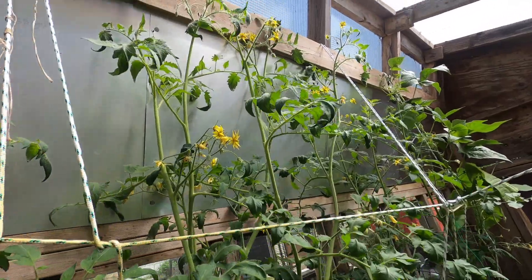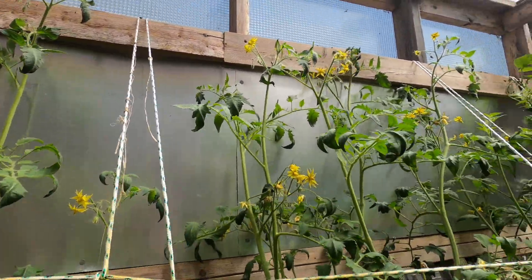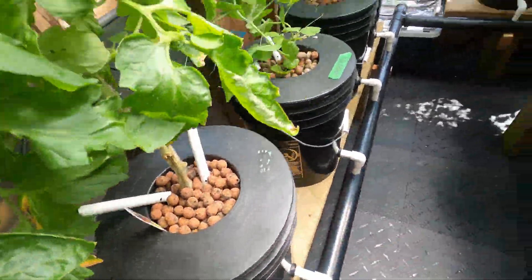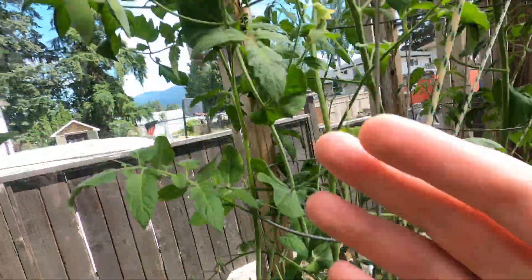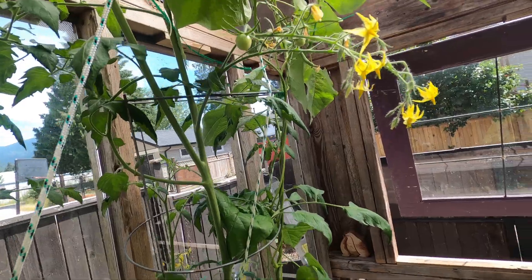Tomatoes are up high. The top of this greenhouse is eight feet, so they're about seven feet tall from the buckets. Got a bunch of peas on this plant — very good. More tomatoes coming in.